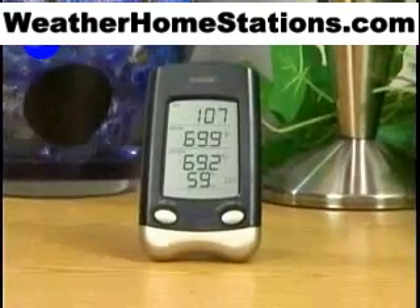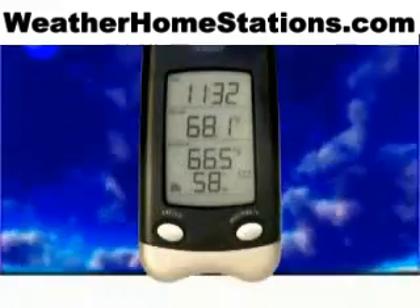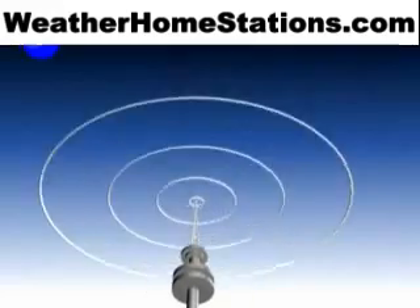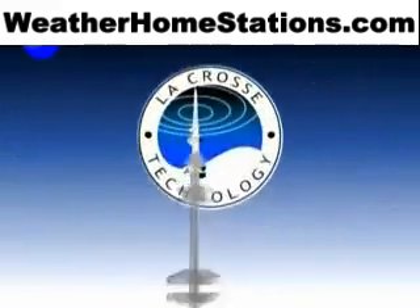The wireless weather station with digital time display. Instant transmission of accurate weather information plus digital time — only from La Crosse Technology. La Crosse Technology: Tomorrow's weather today.